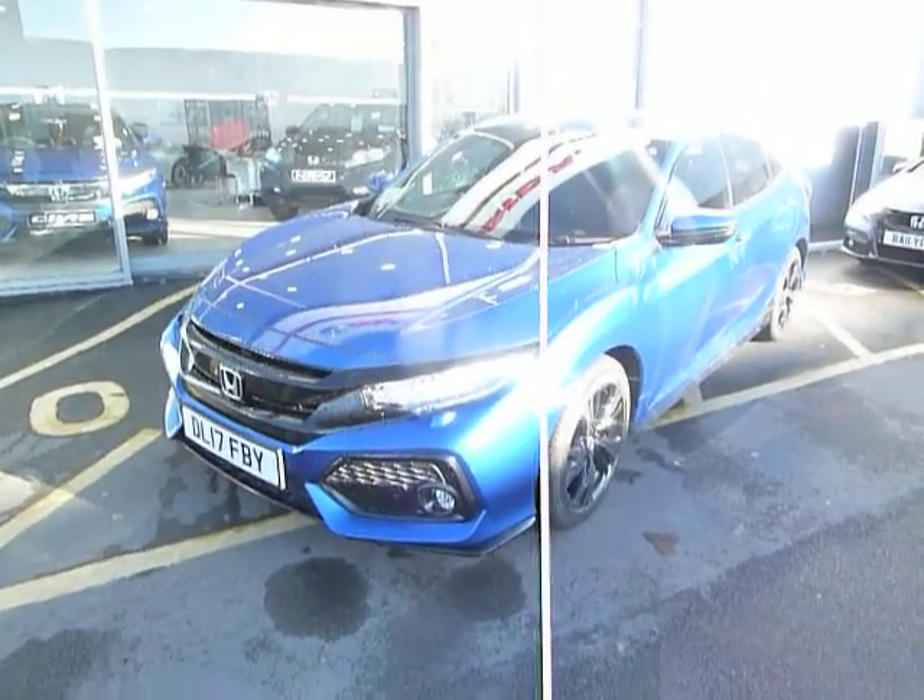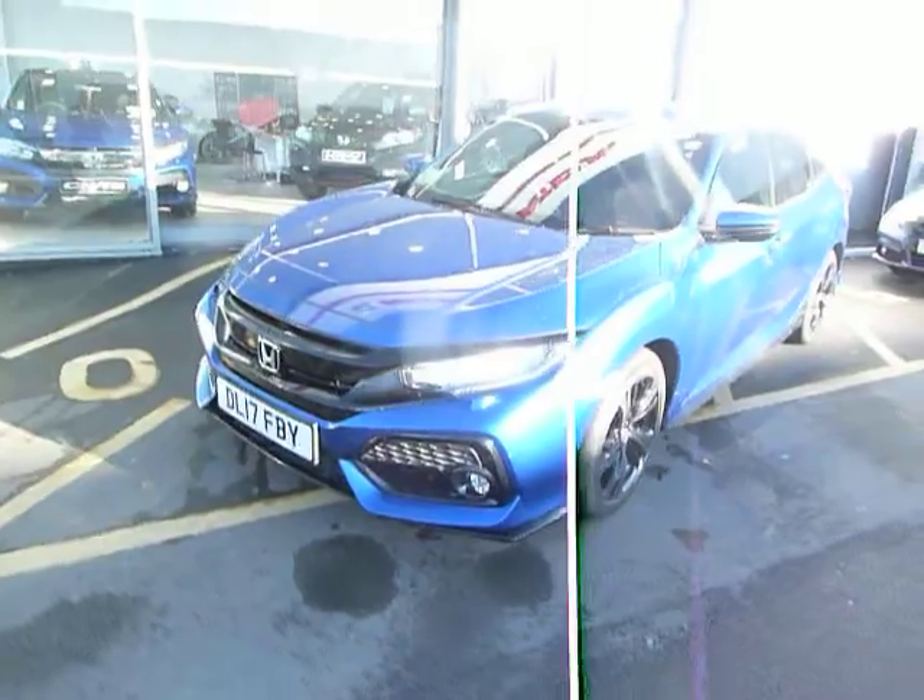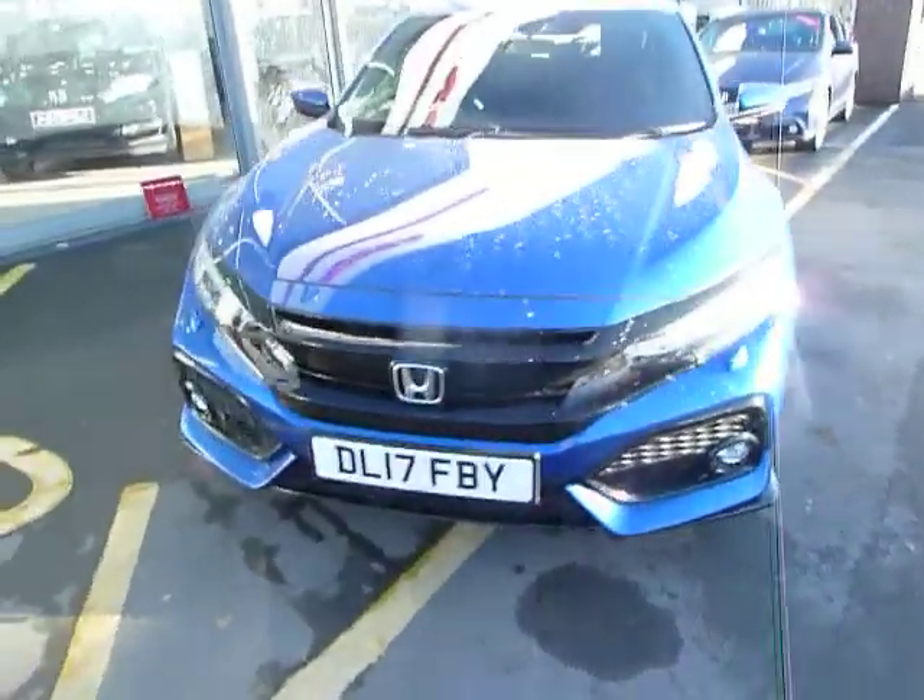Hello, welcome to JTU's Honda Telford. Today we're looking at this beautiful Civic 1.5 Sport in brilliant sporty blue.